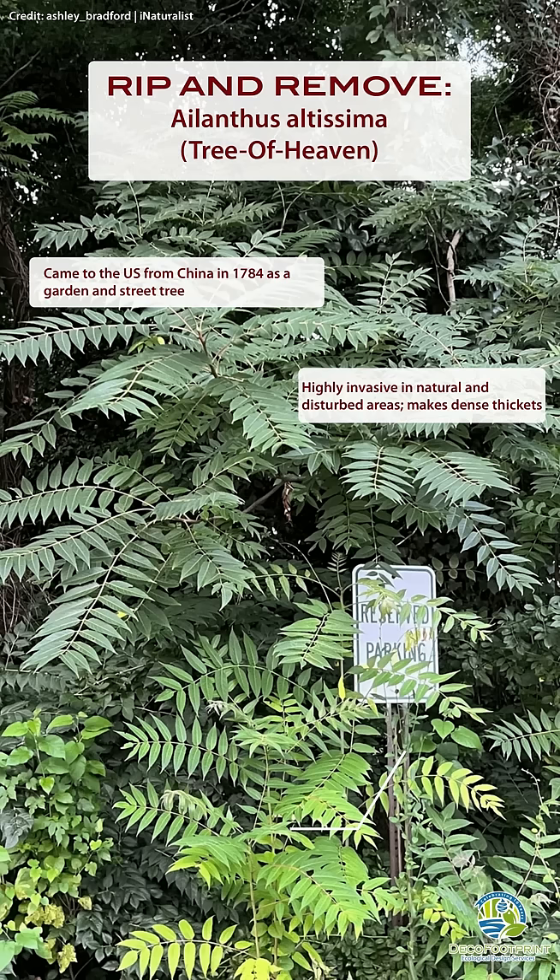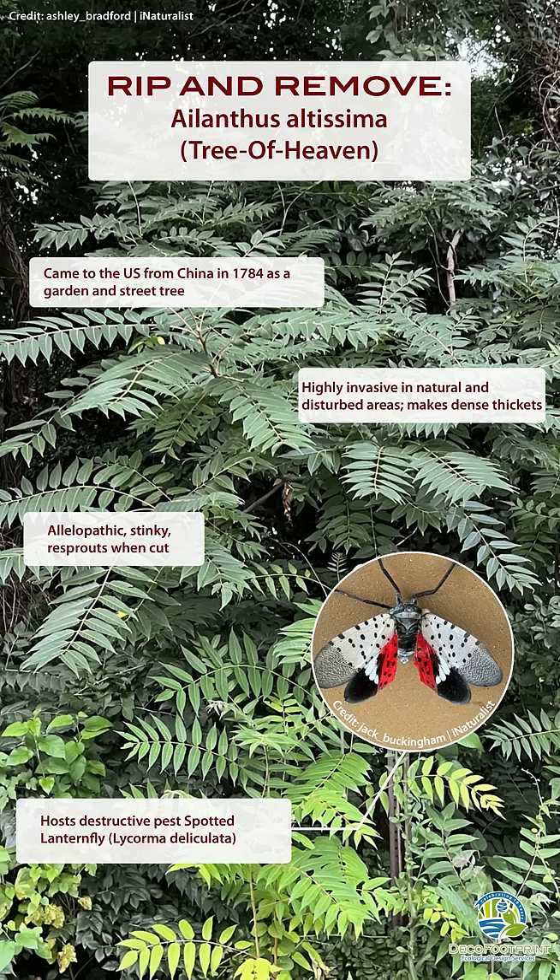It's merciless in our natural areas, releasing allelopathic chemicals that kill native plants. But remove it and you'll get 50 more trees from the suckers, like a hydra. If that's not bad enough, it also hosts the spotted lanternfly, a notorious pest that seriously threatens agriculture, especially grapes.